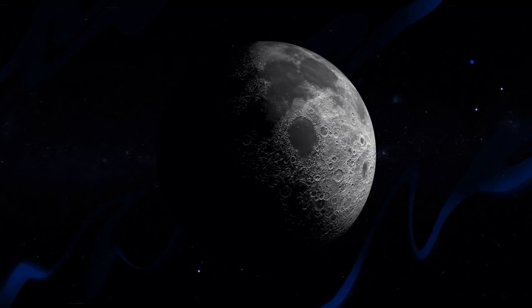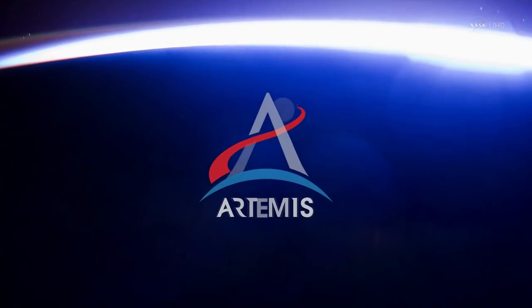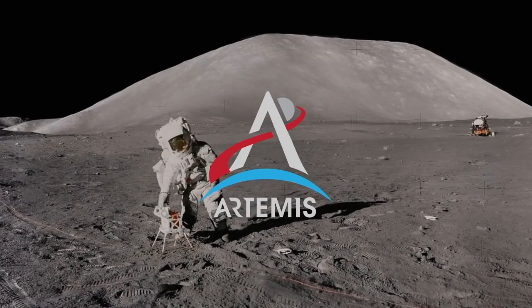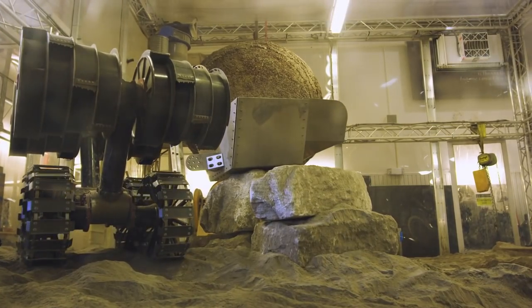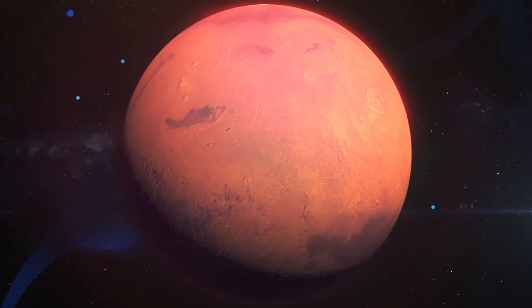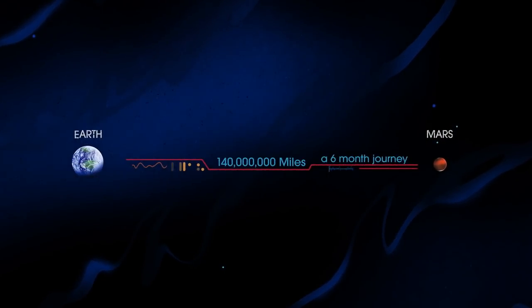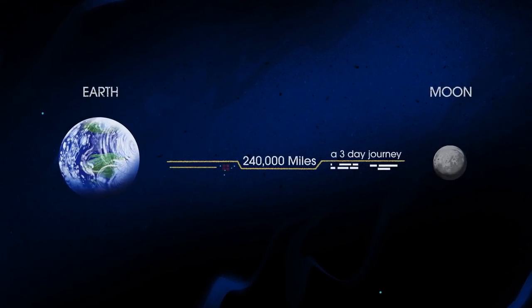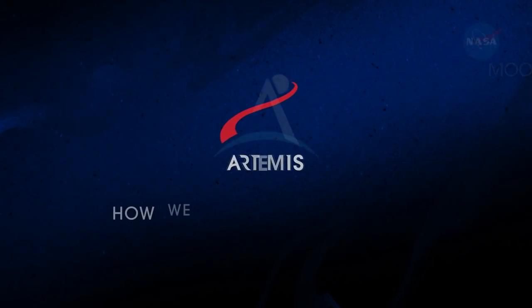NASA's next chapter of lunar exploration, called Artemis, has the task of not just going to the Moon to create a long-term human presence on and around it, but also to prepare for ever more complex human missions to Mars. In short, everything we must be able to do there, we must first do here. So, what will an Artemis mission look like?